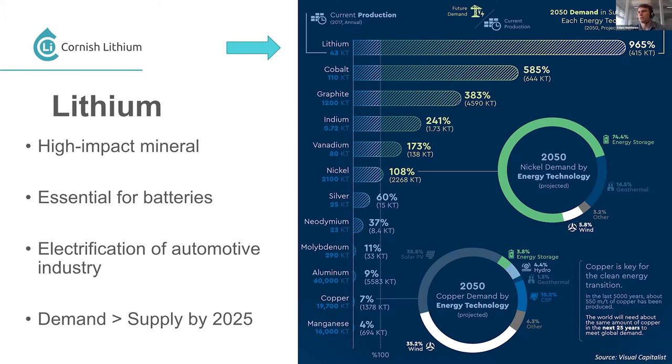Silver, neodymium, molybdenum, aluminium, copper, and manganese also have increased demands. Copper looks like a small increase — only seven percent — but in the last 5,000 years about 550 million tons of copper has been mined, and it's predicted we will need that same amount within the next 25 years. So the amount mined in 5,000 years, we will need in just 25 years. We're looking at ever-increasing demand for these metals.